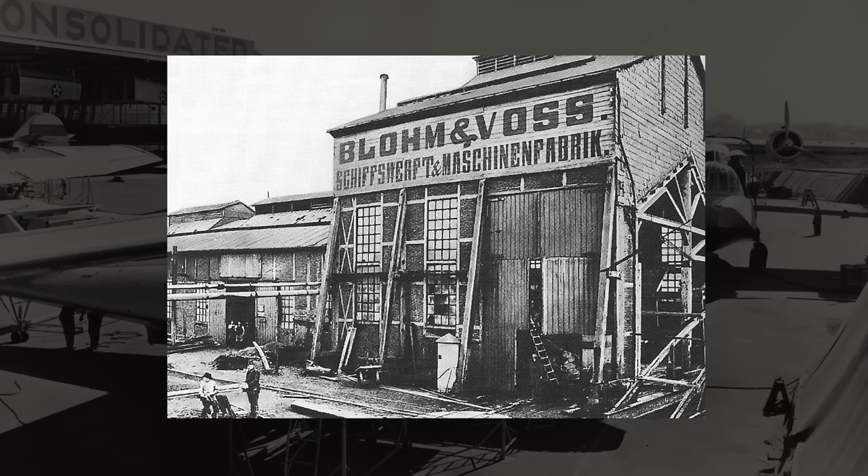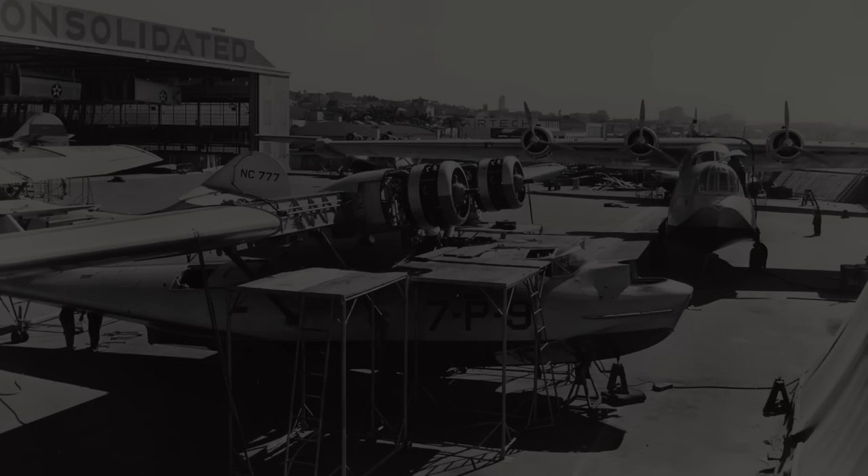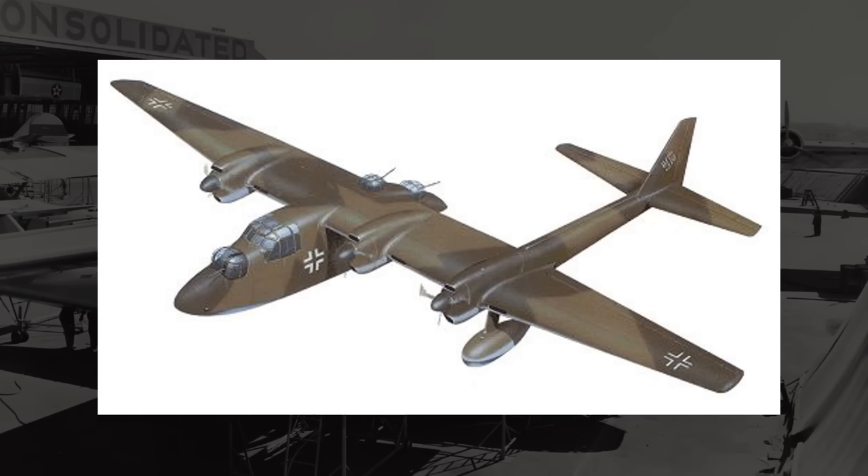Designed by Blohm & Voss, a company we've looked at several times before, they are well known for their strange design choices around the time of the Second World War. Well, what if I told you that Blohm & Voss made a plane even more asymmetrical? Imagine the 141, but much worse — a plane that looks like something in a video game glitched. This is the Blohm & Voss P-111.